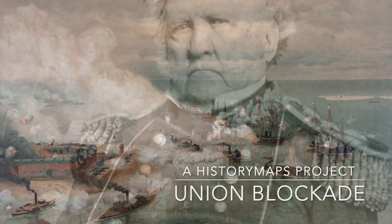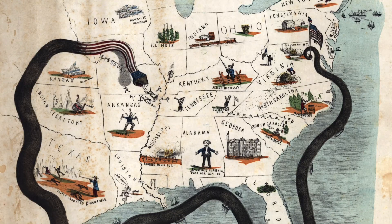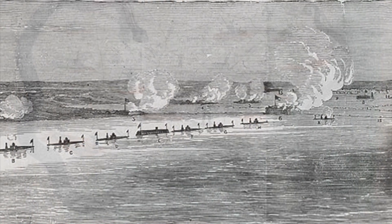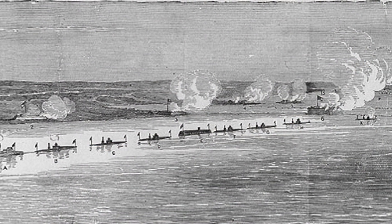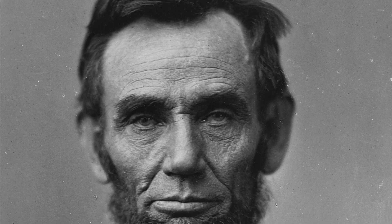By early 1861, General Winfield Scott had devised the Anaconda Plan to win the war with as little bloodshed as possible, which called for blockading the Confederacy and slowly suffocating the South to surrender. Lincoln adopted parts of the plan, but chose to prosecute a more active vision of war.